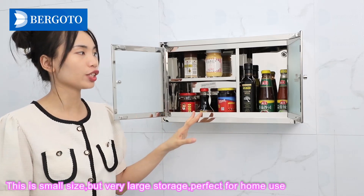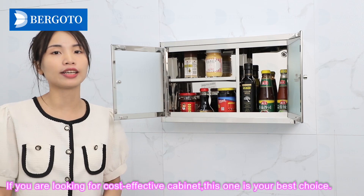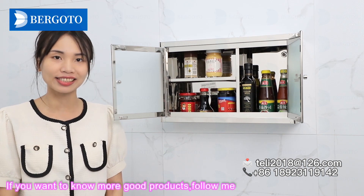This is small size but very large storage, perfect for home use. If you are looking for a cost-effective cabinet, this one is your best choice. If you want to know more good products, follow me.